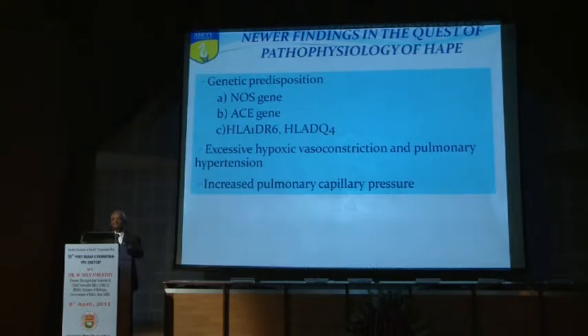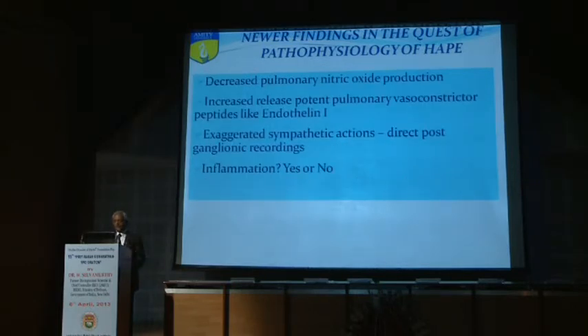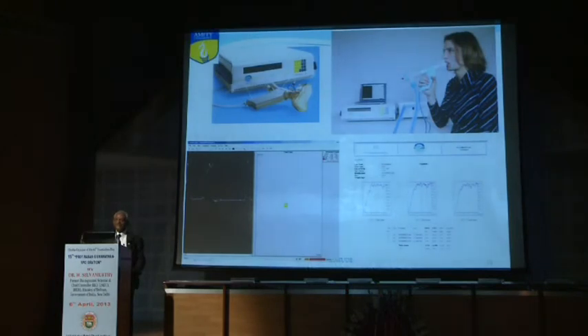The nitric oxide synthase gene is also responsible. E-NOS is very important — if it is at a low level in the exhaled air, it is a good indicator of a potential case for pulmonary edema. We found decreased pulmonary nitric oxide production in patients, with pulmonary vasoconstriction and endothelin and hypoxia-inducible factor playing important roles. We also developed and indigenized a device to measure very low levels of nitric oxide in exhaled air, which can serve as a screening method for susceptibility to pulmonary edema.